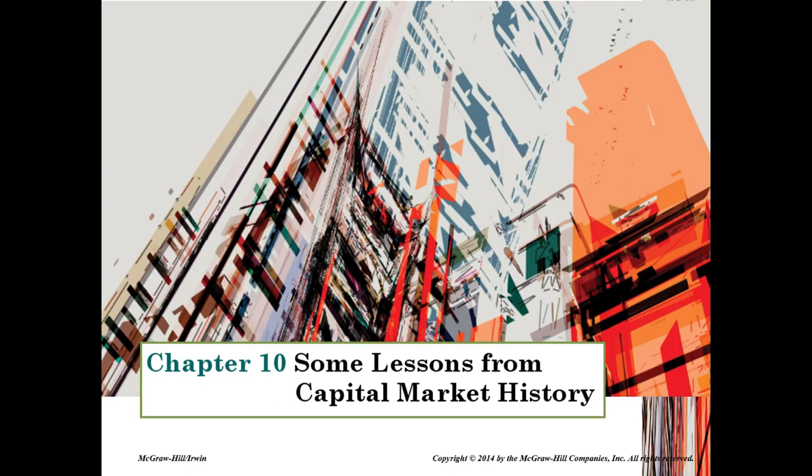So what should you as an investor expect when you invest your own money? In this chapter, we will study more than eight decades of stock market history to find out. And before we go through the major content of this chapter, I would like to show you what's happening in the recent stock market.